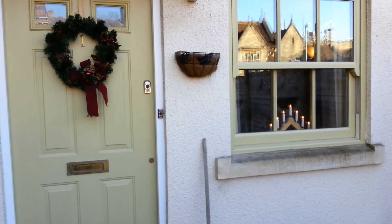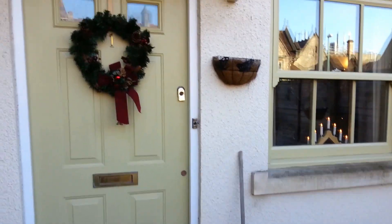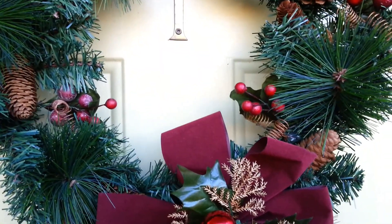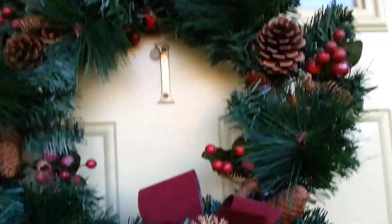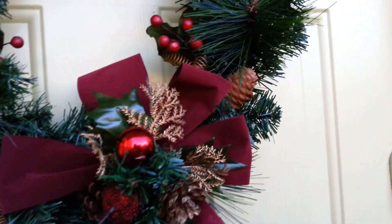This is the outside of our flat. We just have a wreath and a little candle in the window. The wreath I got really cheap from a shop called The Really Useful Shop — they've closed down now but it was something like five or six pounds and it came with all the decorations on it. I found this bow at Poundland a couple of years ago.